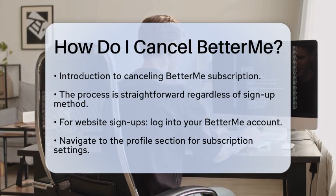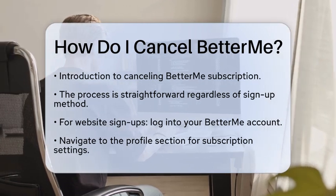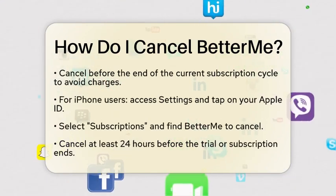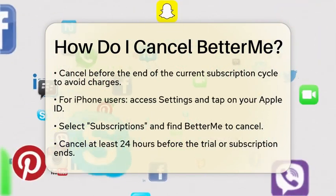If you signed up through the BetterMe website, start by logging into your account. Once you are logged in, navigate to your profile section. Look for the subscription settings and follow the instructions to cancel your subscription. Make sure to do this before the end of your current subscription cycle to avoid being charged for the next period.